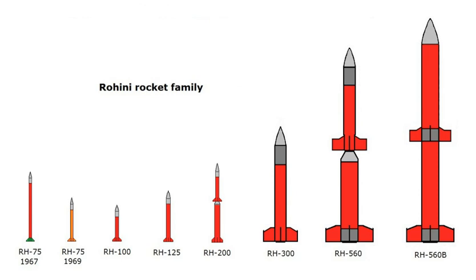RH-125: This rocket was launched on October 9, 1971 from Sriharikota. It was a two-stage rocket using a solid propellant, carrying a 7 kilograms (15 pounds) payload to 19 kilometers (12 miles) in altitude. It flew twice between January 1970 and October 1971.